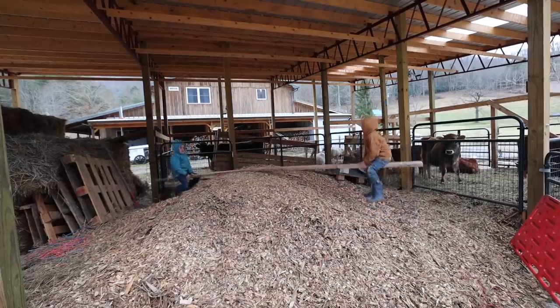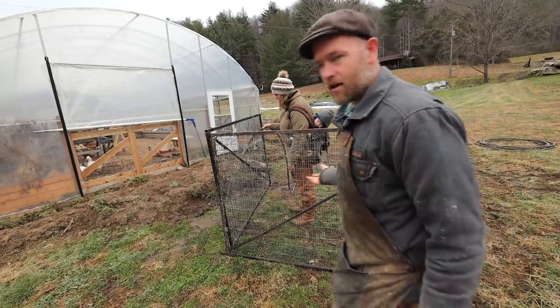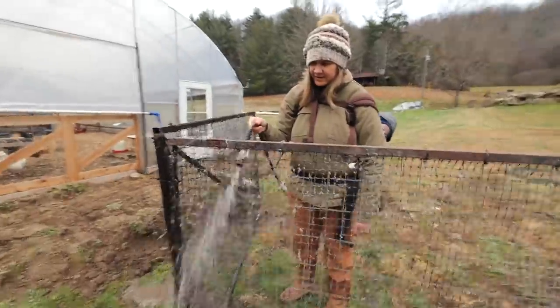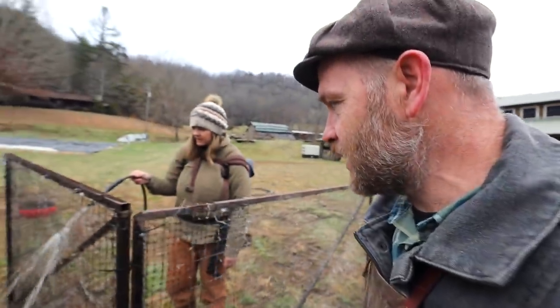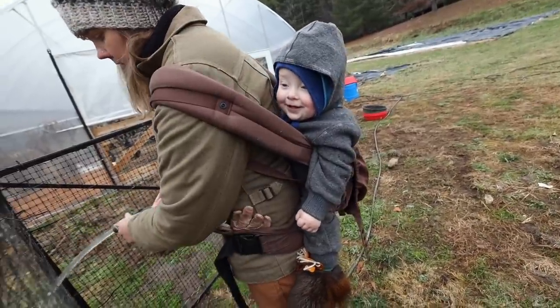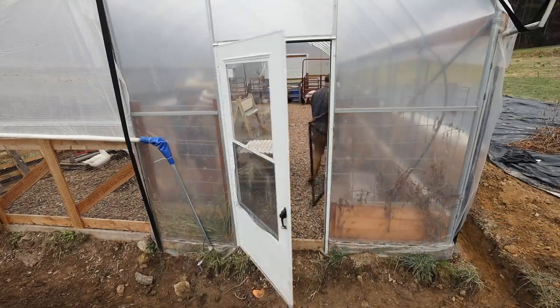This grate — whatever it is — it's coming in so handy. We found it in the dumpster one day. I don't know what they used it for, but we've used it to keep chicks out on the yard, we've kept birds in our trailer by using it as a lid, and now it's going to be a fence to keep the hens out of the pigs' area.